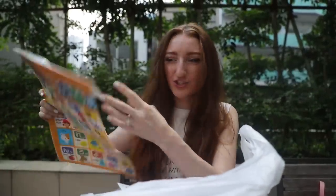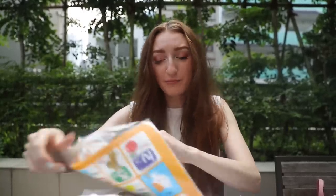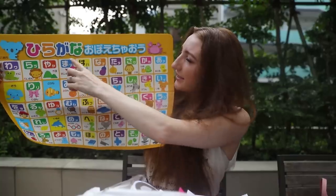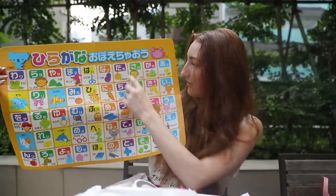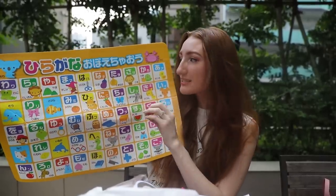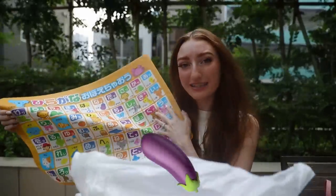Item number two was a great find. I actually think this is for children — it's some sort of mat that's got hiragana on it, the Japanese alphabet system. I believe it might be a bath mat or placemat to help children learn. Because I'm trying to learn Japanese, it'll help me too. It's got A-I-U-E-O, KA-KI-KU-KE-KO, SA-SHI-SU-SE-SO, and each character has a little animal or fruit — like for NA, they've got nasu which is eggplant.